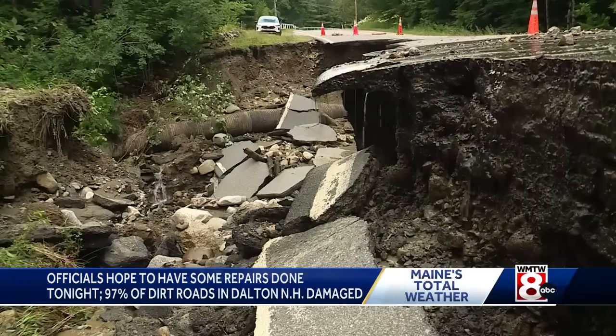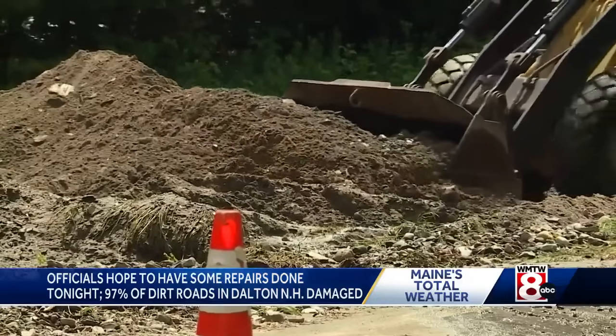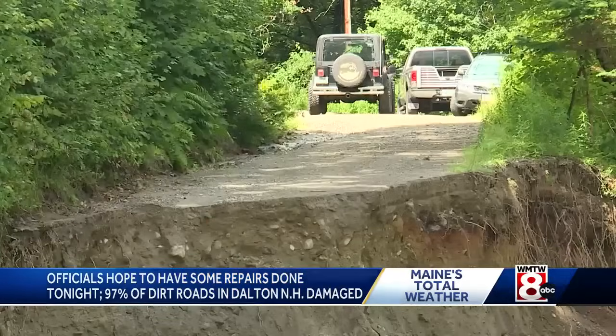As for the back roads, Dalton's Fire Chief Ron Sheltree says about 97% were washed out. This was crazy — crazy washouts everywhere. Almost every road in town was washed out.